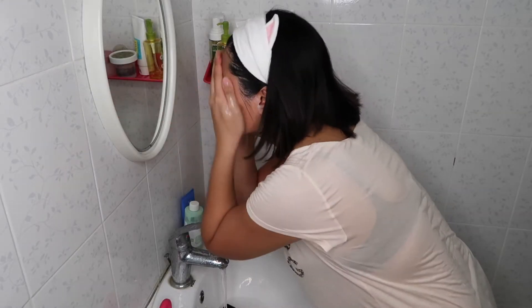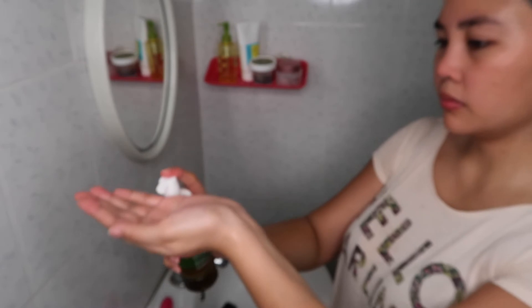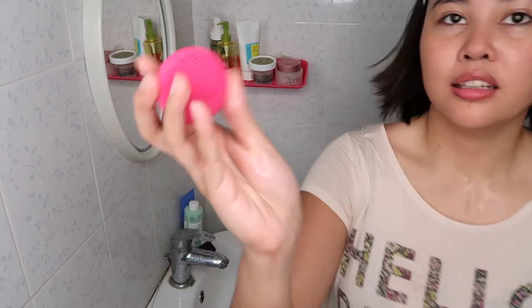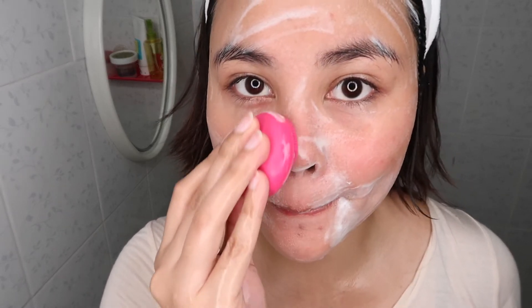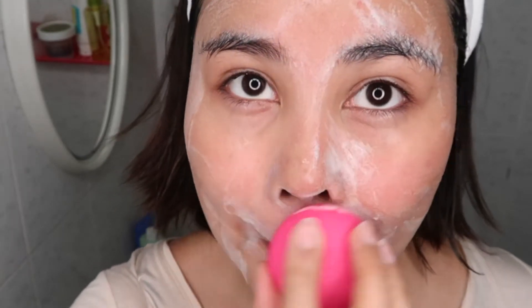Now that the makeup is off of our face, it's time to remove the excess oil. I'm using the Neogen Green Tea Fresh Foam, using just two pumps for my whole face. I always use the Foreo Mini Cleanser — this one creates micro vibrations that stimulate the circulation of blood on your skin. It's really a nice soothing experience and this is what I enjoy about cleansing so much.